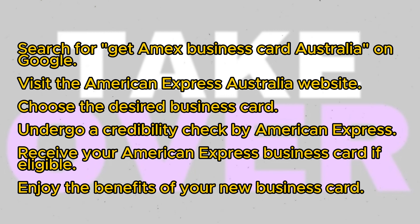On the website you'll find a range of business card options available. Select the one that best suits your needs. Upon selecting the card, American Express will conduct a credibility check to determine your eligibility.